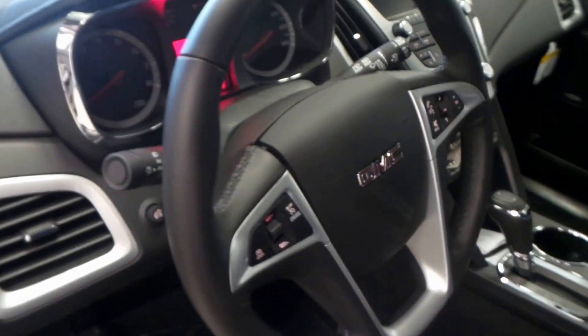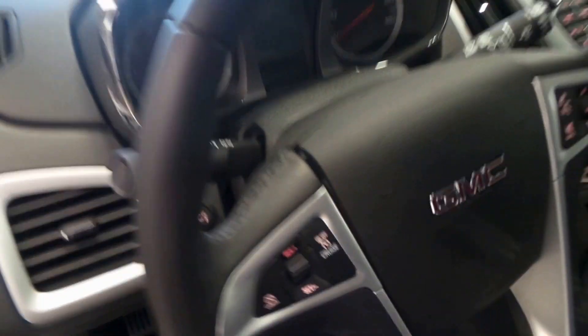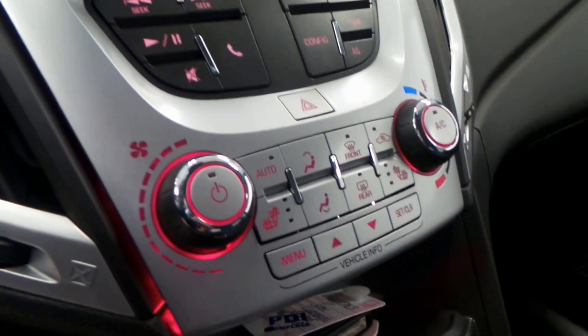Here's the front seat with a Pioneer stereo system. Got steering wheel controls, there's the instrument panel. Only four miles on this car. Leather-wrapped steering wheel, which is really nice. We have heated seats and a full touchscreen display.